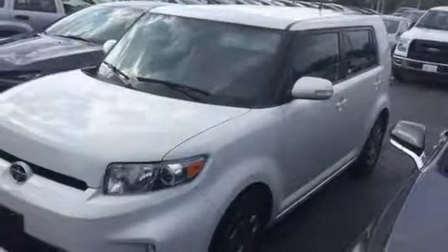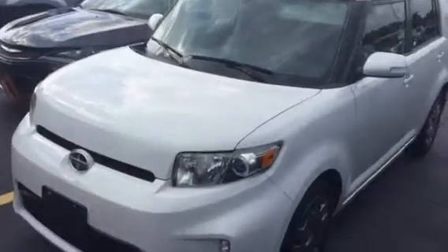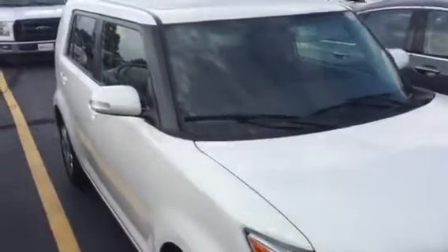Good afternoon. I just wanted to come over and take a quick video of the Scion that you're looking at — the 2014 that we have advertised — just to give you a good kind of overview. It's still waiting to go to detail, but it has been serviced, so I actually have the service record to go over with you and review with you.